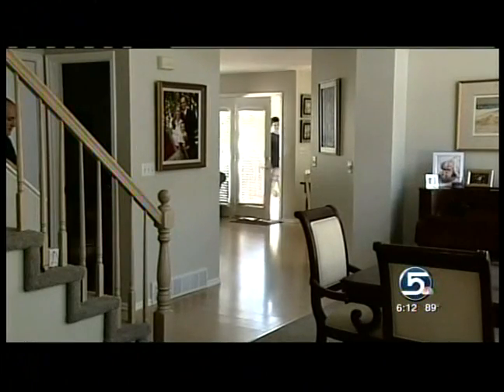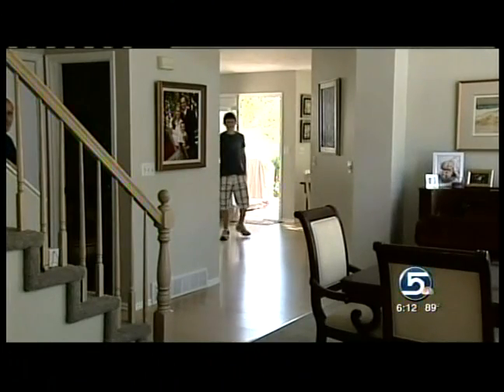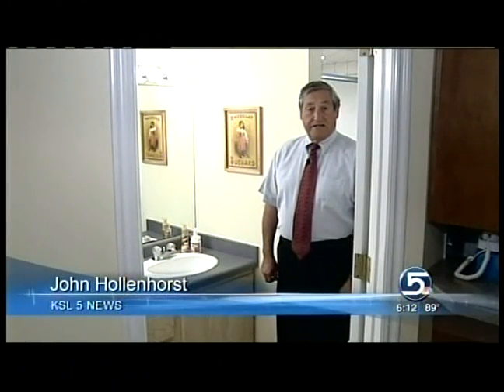It can detect burglars, or in this case company intern Sam Skidmore. Wilson says it has big advantages over the infrared detectors on the market now — they're very prone to false alarms because they're sensitive to heat. A big advantage is that the detectors can see right through walls; there are no detectors in this bathroom, but a little bit of movement sets it off.